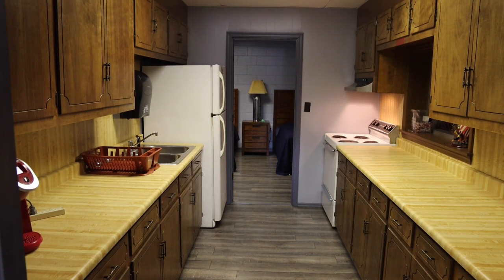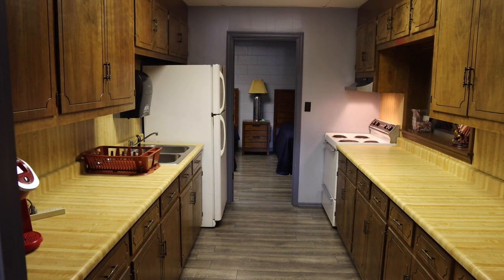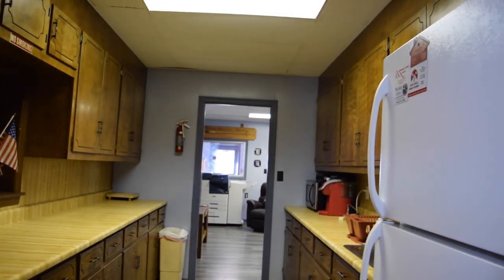This is our kitchen area. This is where our firemen are able to prepare their meals for each day.